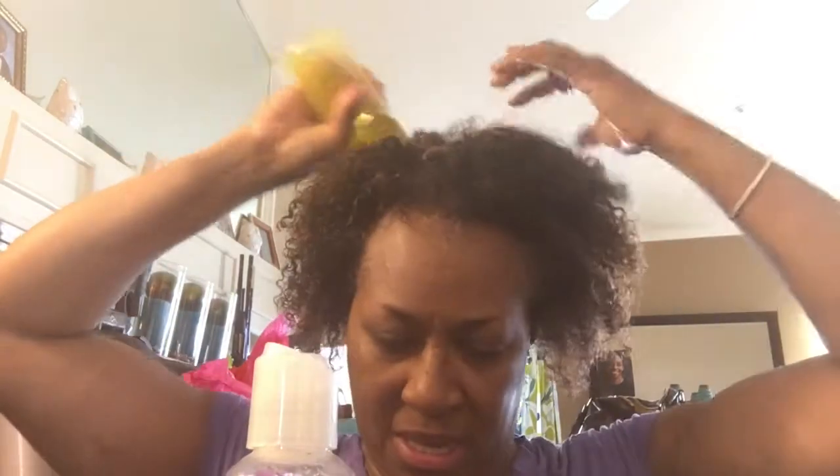I'm going to go ahead and slide that into my head, particularly concentrating on my scalp. Then I'm going to put some in my hand and focus on my ends and hair shaft. So I've done my leave-in, this is my oil. I've split my hair into four distinct sections — two in the front, two in the back.